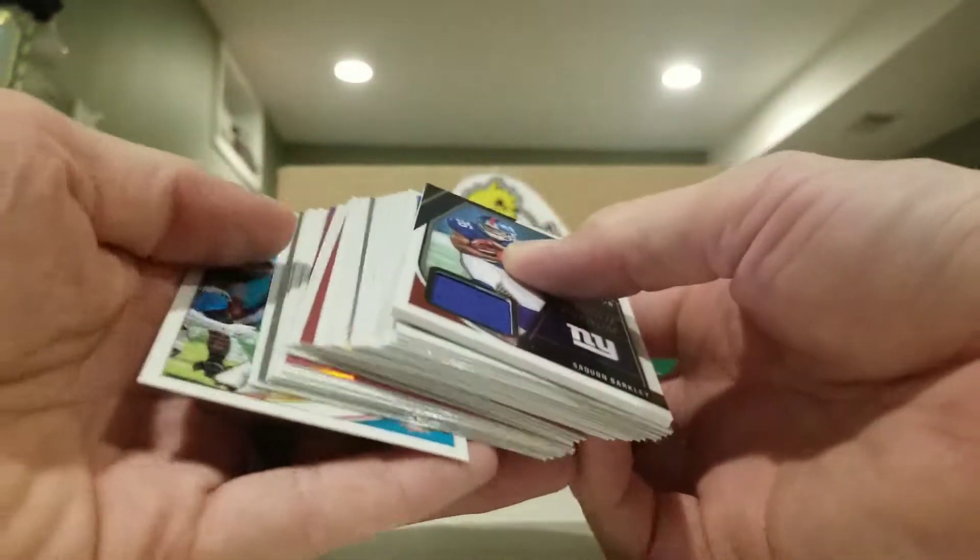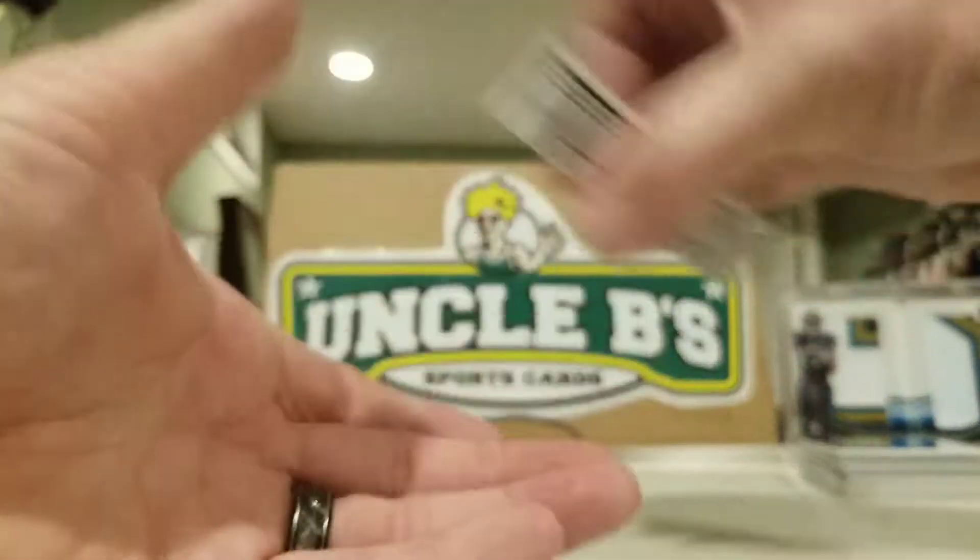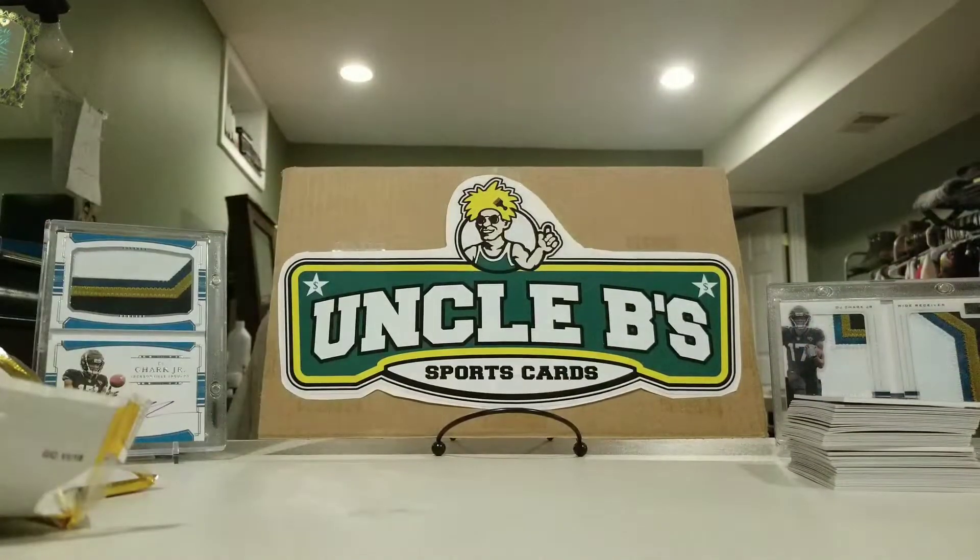Overall not a bad box — this one was better than the first one with the Baker and the Saquon. Alright folks, thanks for watching, y'all have a great day. Got another video coming in a minute with some 2019 Donruss mega boxes — one auto, one mem per. Y'all have a great day, peace out!